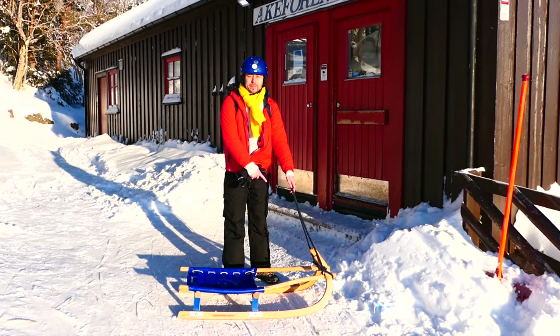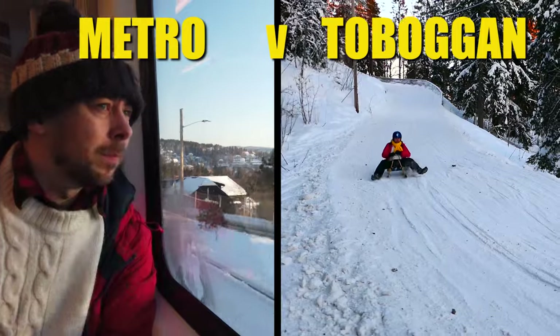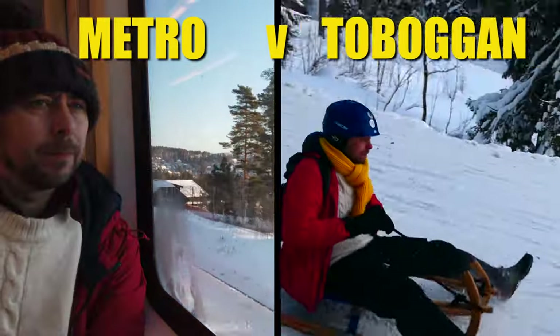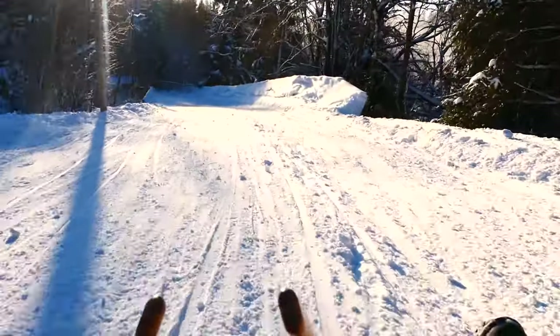And this is a toboggan. Today we're going to see which one of those two things goes faster if you race them back downhill. I just need to learn how to use a toboggan first. Welcome to Man vs. Metro, Oslo style.